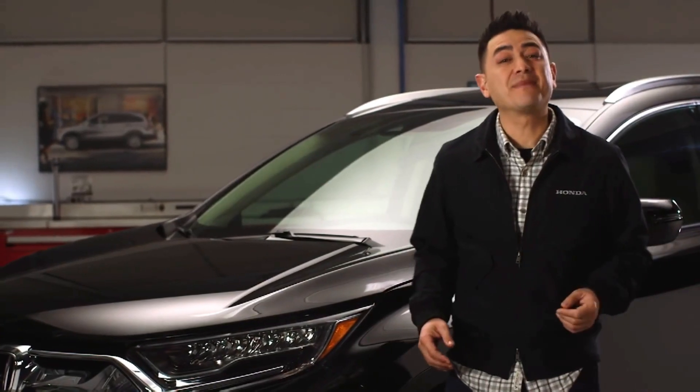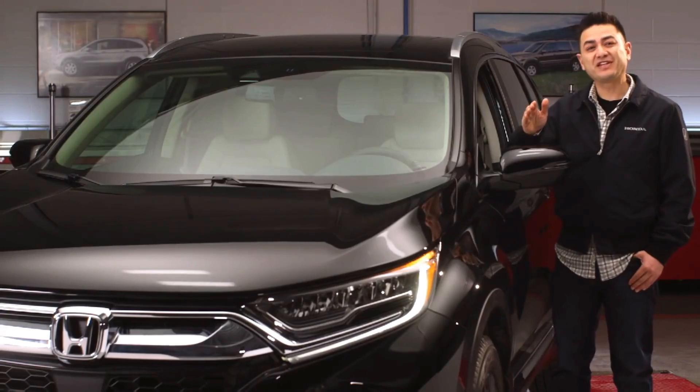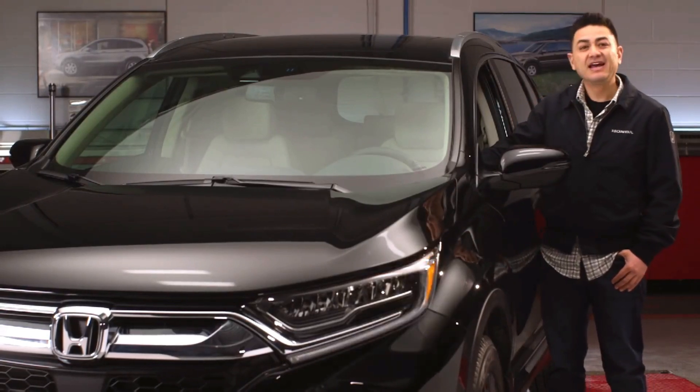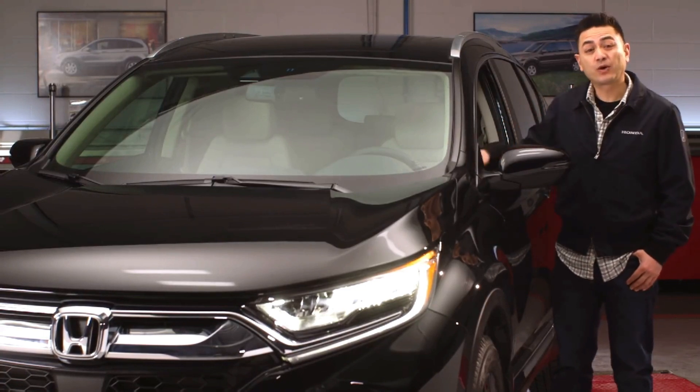For quick and complete stops, the new CR-V also features an electric brake booster. The must-have feature of the decade? LED headlights — giving the CR-V a no-nonsense look while lighting up the road ahead with crisp white daylight.